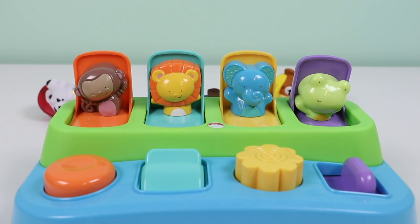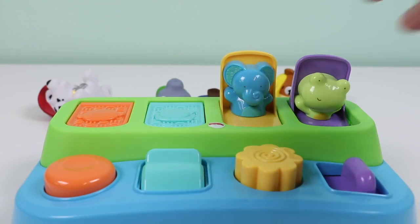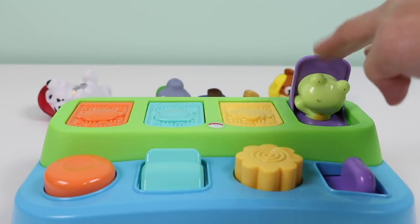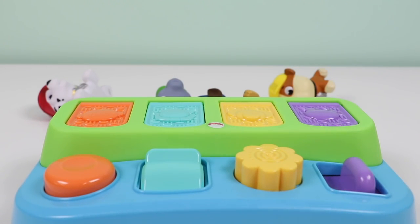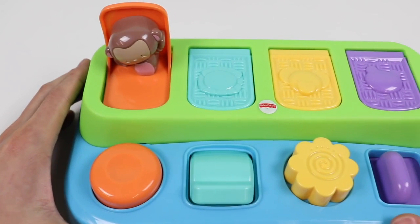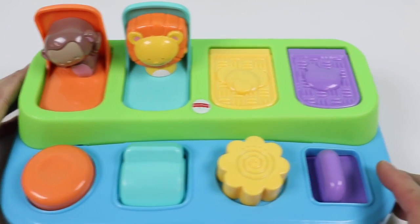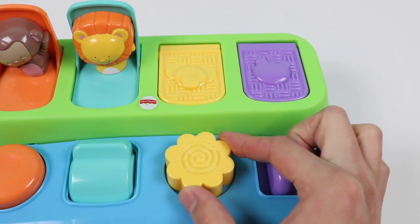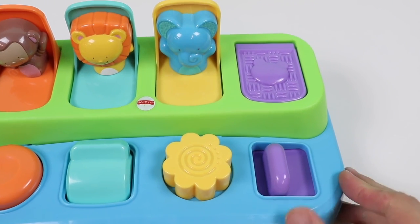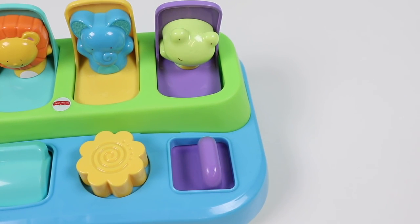Now let's do a little counting exercise: 1, 2, 3, and 4. Okay, now let's move on to colors. This is the color orange, this is the color green, this is the color yellow, and this is the color purple. Great job!